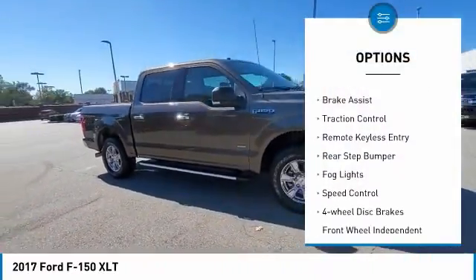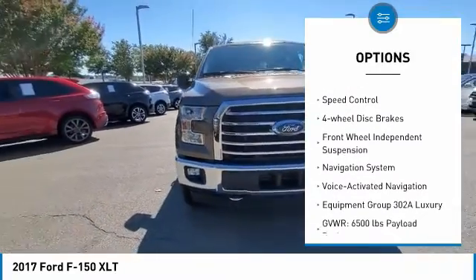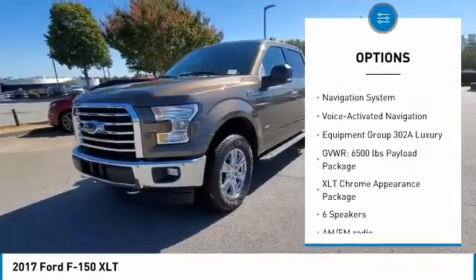Electronic stability control. Alloy wheels. Brake assist. Traction control. Remote keyless entry. Rear step bumper. Fog lights.